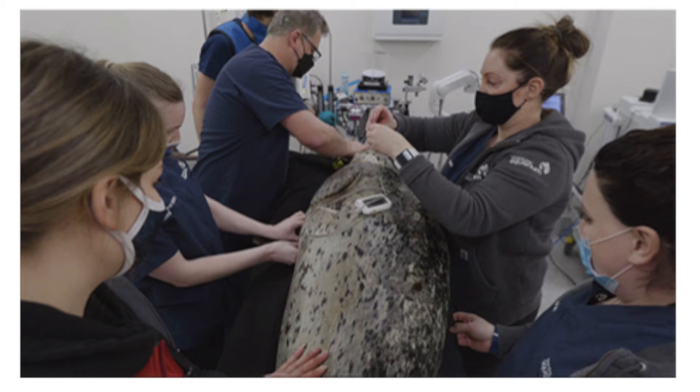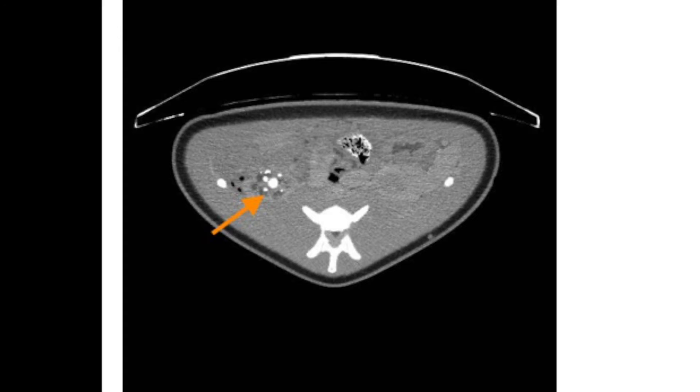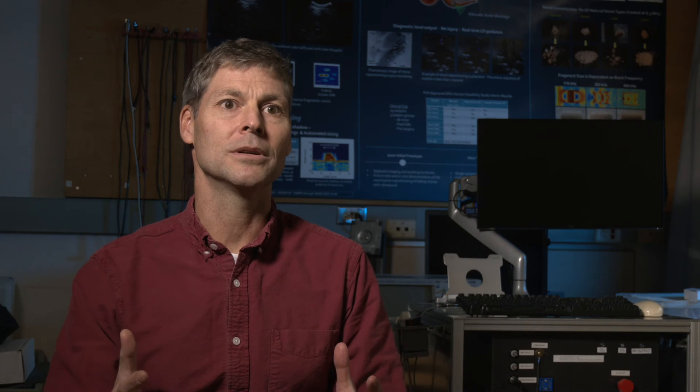A harbor seal with extreme stone burden in his kidneys was treated. Burst wave lithotripsy fragmented some stones and he was soon able to pass the pieces. He seemed a little ill-tempered for a day — he was probably passing those fragments. The idea going forward would be prophylactically to reduce the burden on the kidneys caused by stones that fill up marine mammals' kidneys.